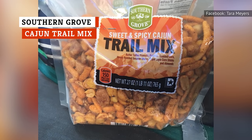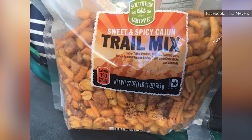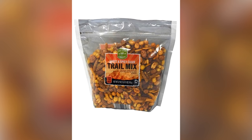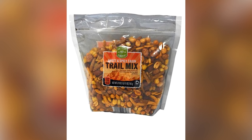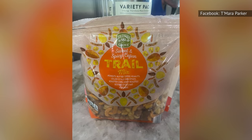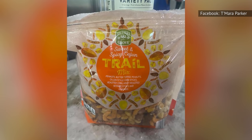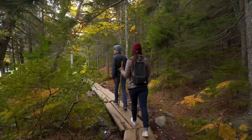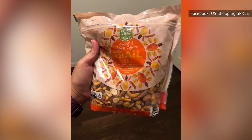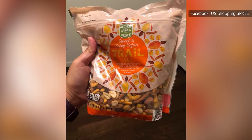Aldi's Southern Grove Cajun Trail Mix tastes like you bought it at a small, specialty shop somewhere in the middle of Louisiana. It features honey roasted sesame sticks, butter toffee peanuts, roasted corn, almonds, and more. The trail mix combines a sweetness and a spiciness that usually only true Cajuns are brave enough to try.